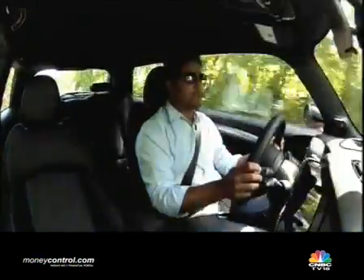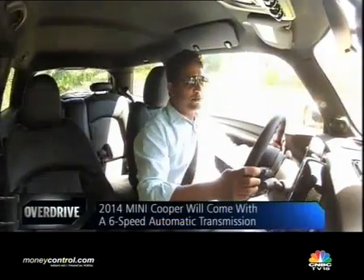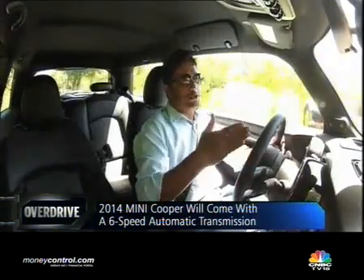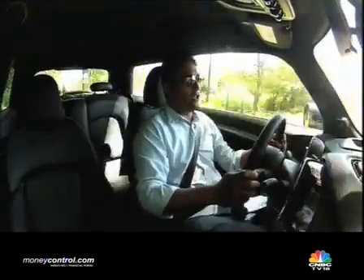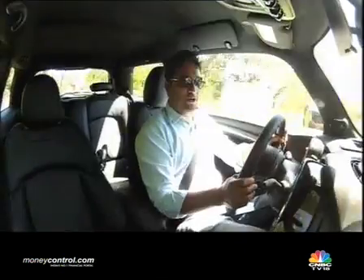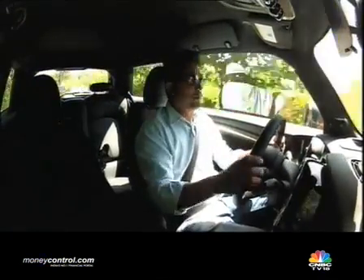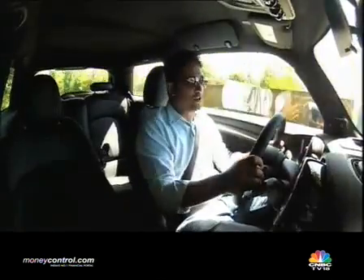Transmissions — you get a 6-speed automatic, and that's the transmission that will be offered to Indian consumers as well. There's a choice of both automatic and manual here in Puerto Rico, but the obvious choice — and this is because of BMW's policy in India — is the automatic. And you get paddle shifts behind the steering wheel, so effectively every time you drive this car, your hands just don't have to leave the steering wheel.